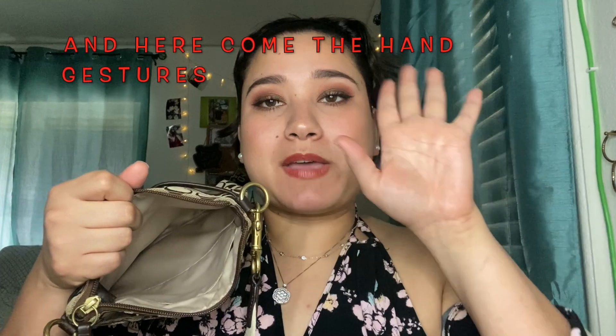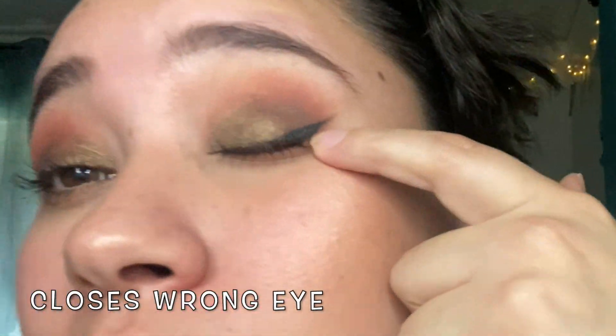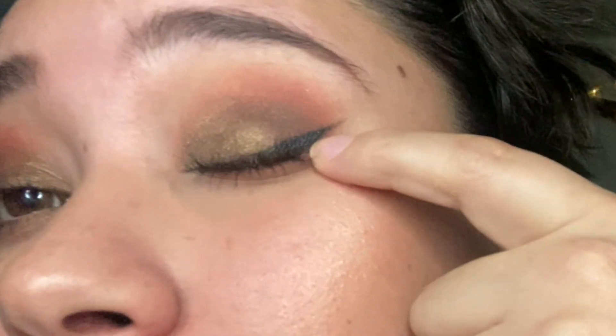I would always carry an eyelash curler too, because sometimes my eyelashes would go down from too much mascara. I'd keep eyeliner inside because if I teared up watching a movie, I could fix the smudge at the restaurant instead of having that bald spot at the edge. Anyway, that's the inside of the bag — here's the back pocket and the front pocket again.